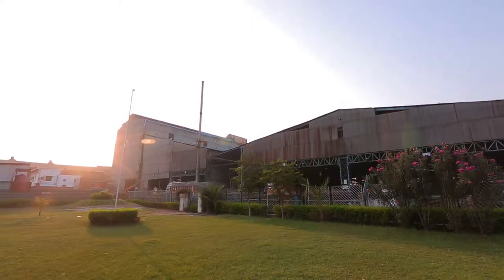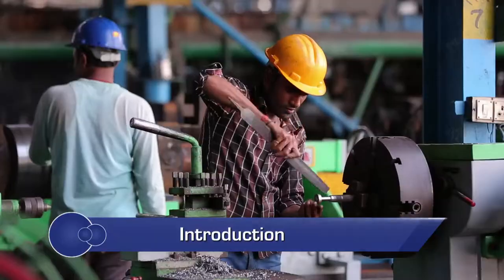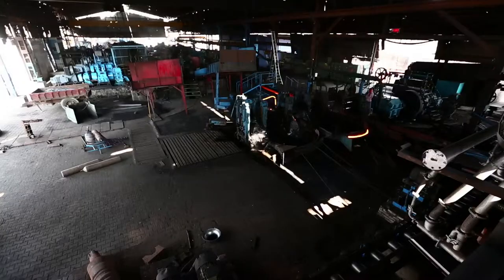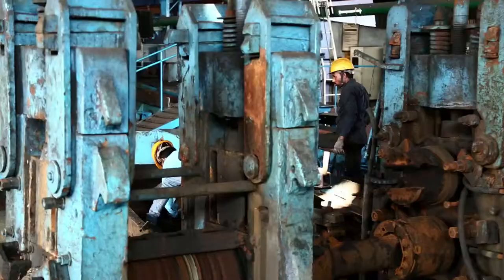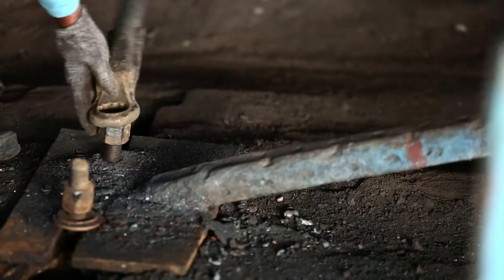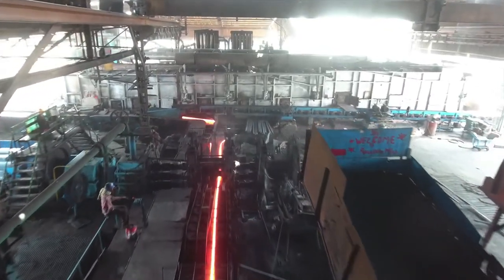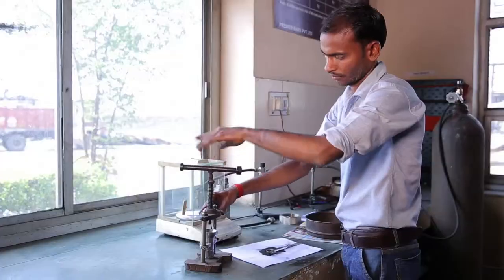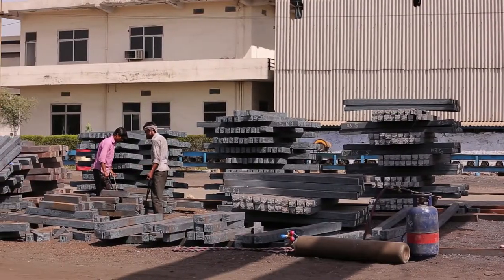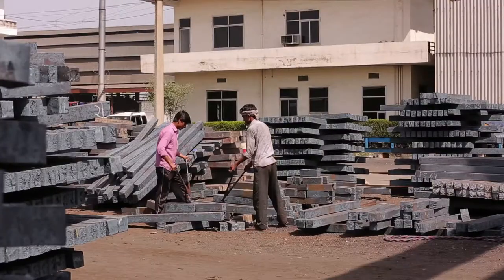An efficient rolling mill is a result of the optimum performance of the machines coupled with a perfect environment for the workers. A rolling mill houses numerous machines and processes which take place every day under a closed environment of the factory shed. While some of these processes involve working at high temperature, other processes require precision. At all levels, the efficiency of the workplace depends on the highest degree of discipline and organization.